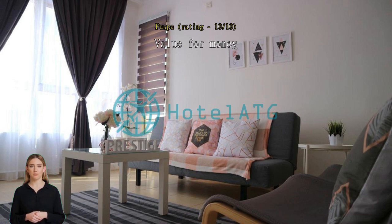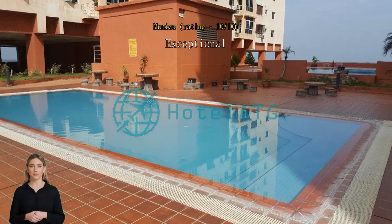Exceptional apartments, yang sangat selesa. Exceptional.